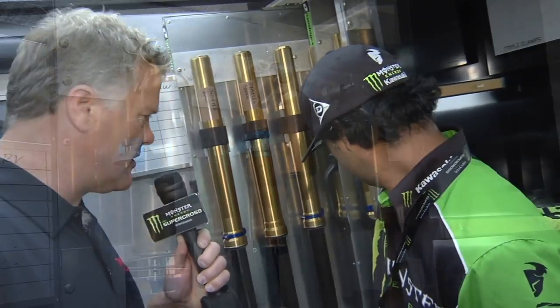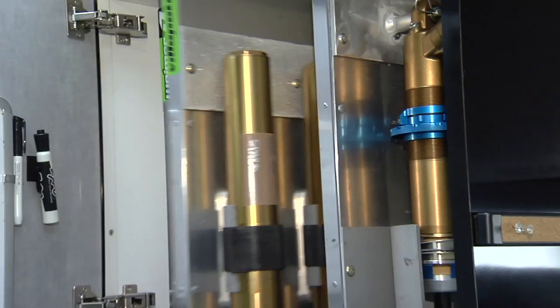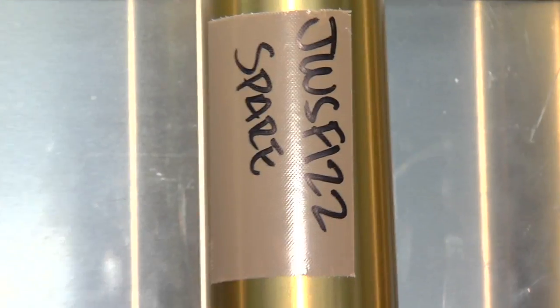Talk a little bit about some of the suspension for Villopoto and Wymer. Behind us here you've got a bunch of different forks and different settings for these guys to test during the practice sessions. We do our testing during the offseason and a lot of our homework is done then, so basically what we have here is just the spares.